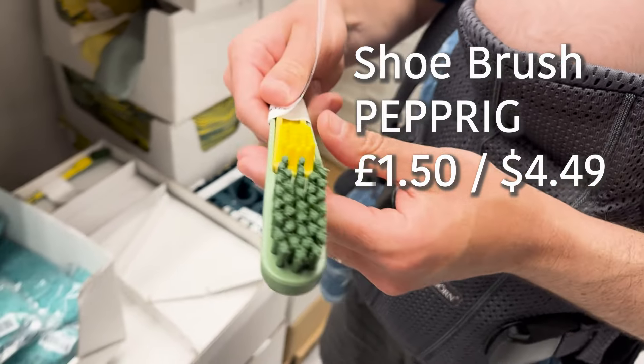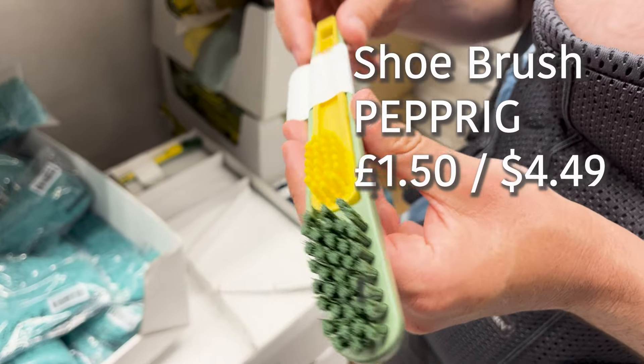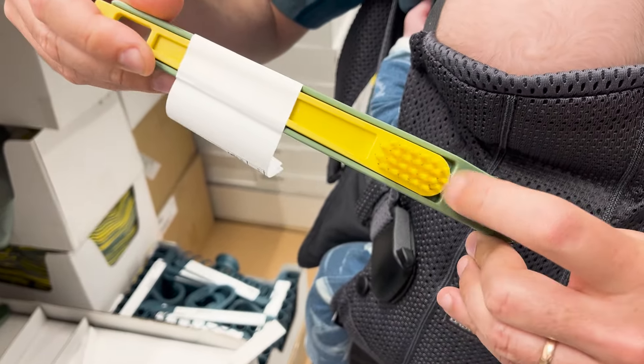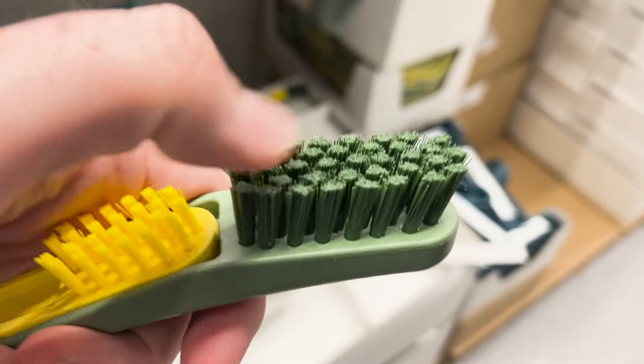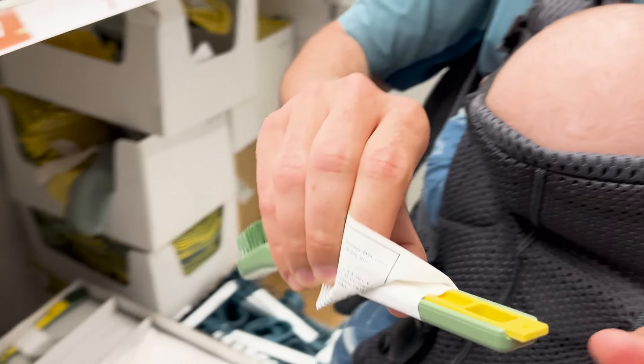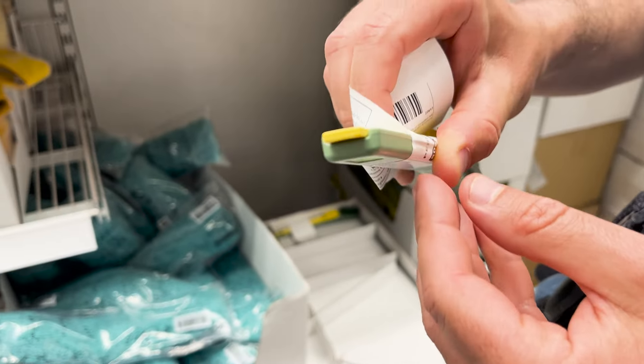Keeping your boots and shoes clean is essential for protecting them in the long run so they don't get eroded and damaged. This handy little shoe brush is an absolute must for your camping trips to look after your footwear. There are two different sized brushes for getting into all the nooks and crannies, and there's also a handy little scraper at the end for getting off especially hard bits of mud.